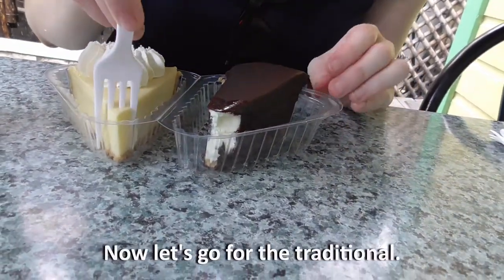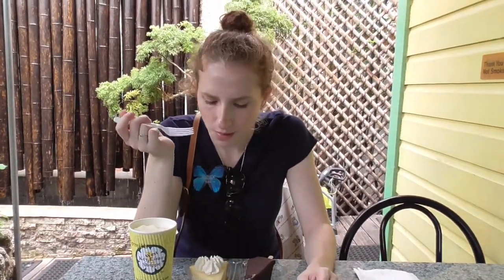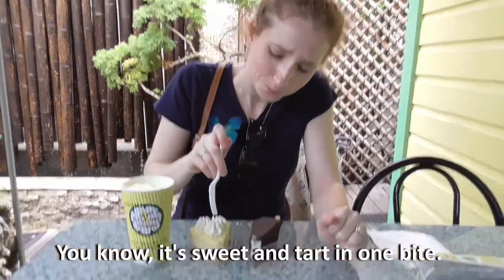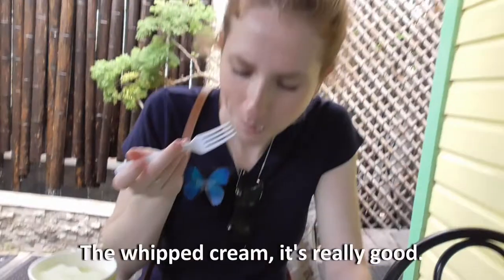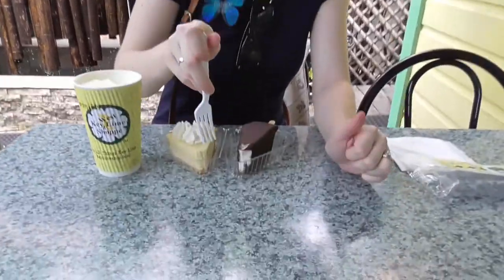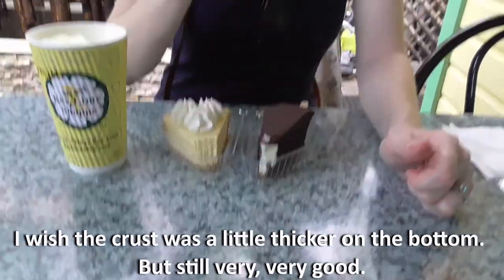Now let's go for the traditional. You can get crust and tart in one bite. A little whipped cream. That was good. The crust is thicker on the bottom, but still very, very good.